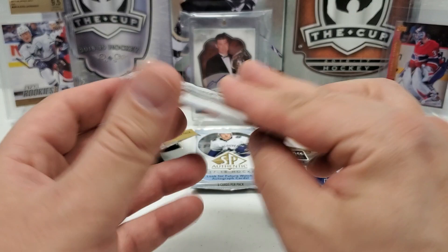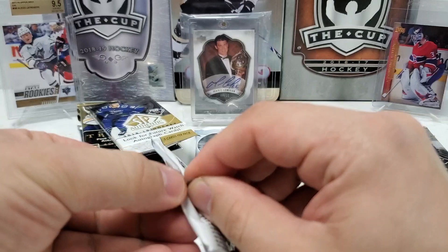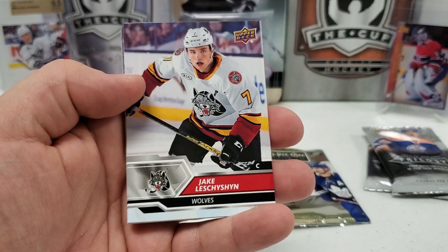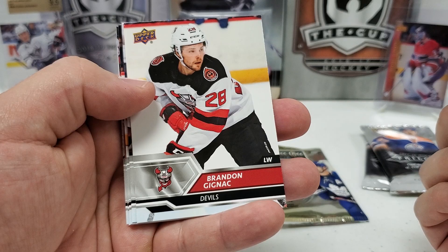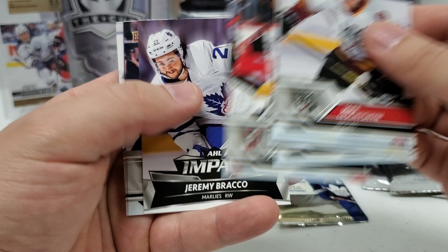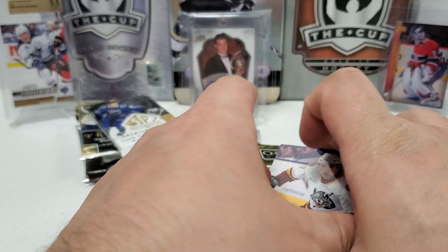Finishing out the AHL packs with 19-20. I don't see anything thick, but maybe there's an autograph in here. I'm sorry if I butcher some names — I'm not as familiar with minor league players. Jake Letchison, Brendan Signick, Lane Peterson, Drake Batherson again, Evan Cormier. We've got an Impact card of Jeremy Bracco, Cali Rosen, Reid Boucher, Jonas Johansson, and Gabe Velarde finishes that pack off. Nothing stupendous but still decent cards.